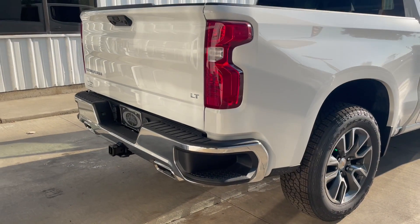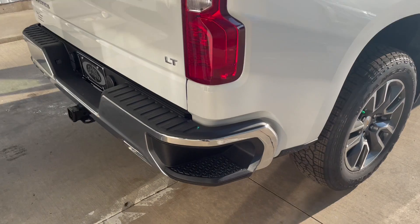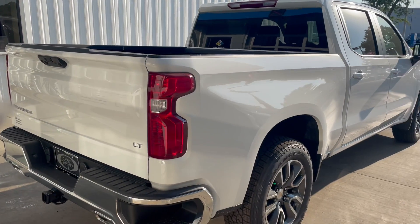Also, these steps back here in the bed — they've raised those two inches, so now if you're trying to get your foot in there and you've got steel toes or a boot on or something like that, now they fit with ease.